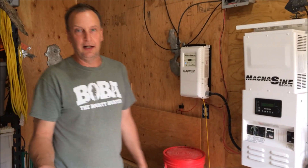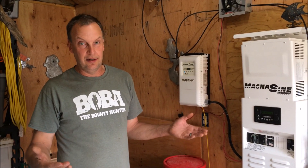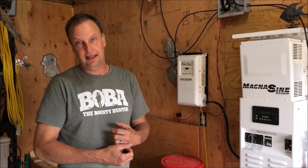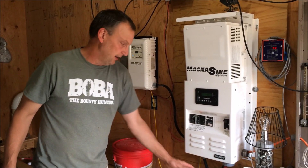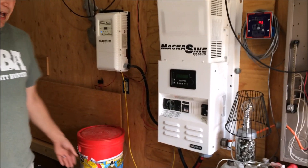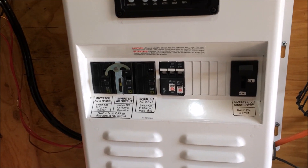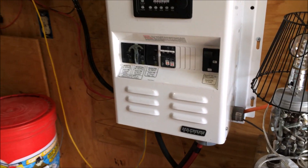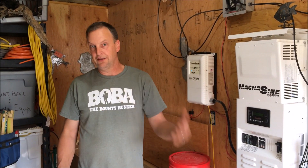In the wintertime when the days are short, it's cloudy and snowy and we're not getting any sunshine to charge our batteries. We also have generator power that comes in and will charge the batteries for us. With a full charge in the wintertime we get about two days worth of power. If I can get as little as about two hours of sunshine in a day, we can get enough to get us through about 24 hours of usage.